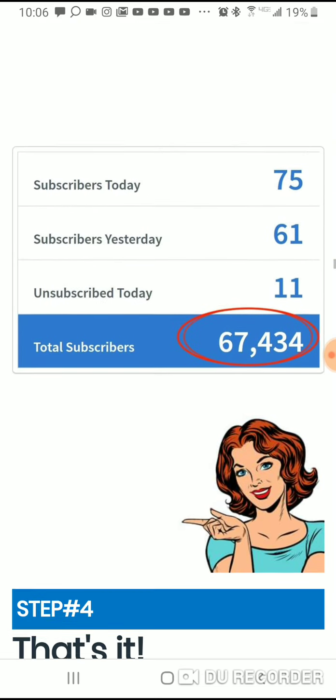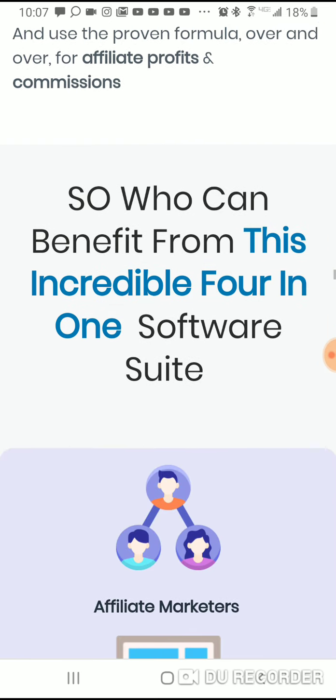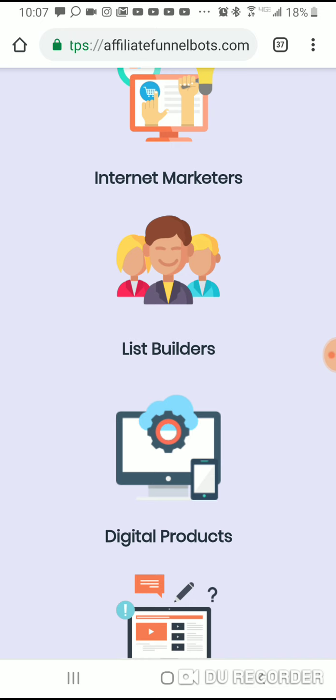For $22 you can have a business you can sell, rebrand, change the name, do whatever you want — you own it. I'm currently running solo ads on Affiliate Funnel Bots, and campaigns on Facebook, Twitter, and Instagram. Honestly, I've been doing pretty good making sales because people see the value. Stop spending money on junk — for one week, buy a $22 business, go on the internet, and grow and scale it up.